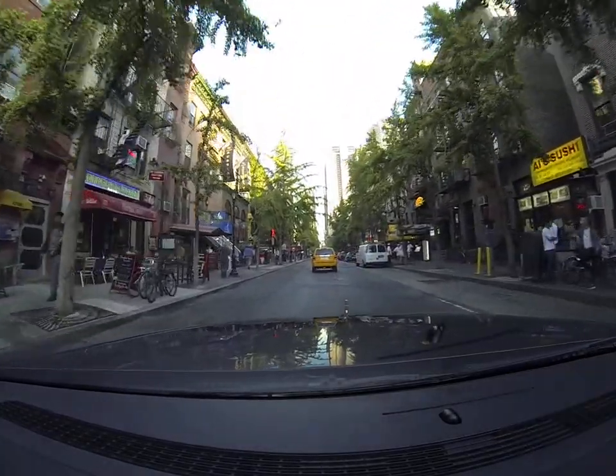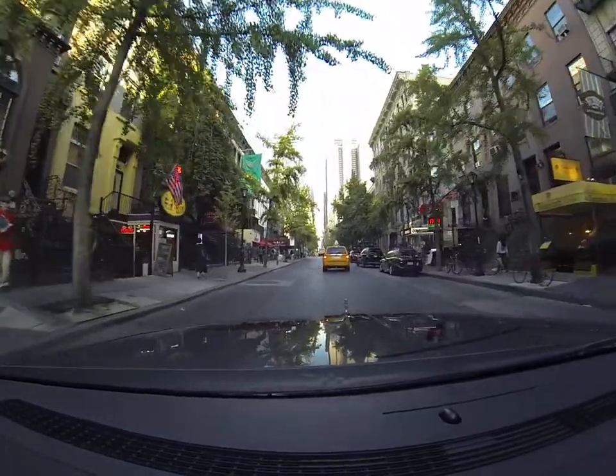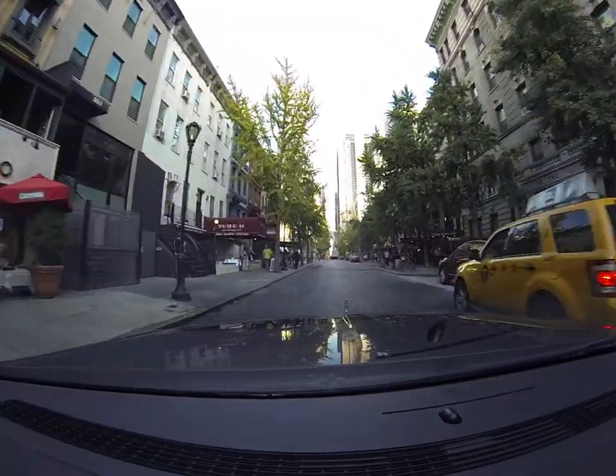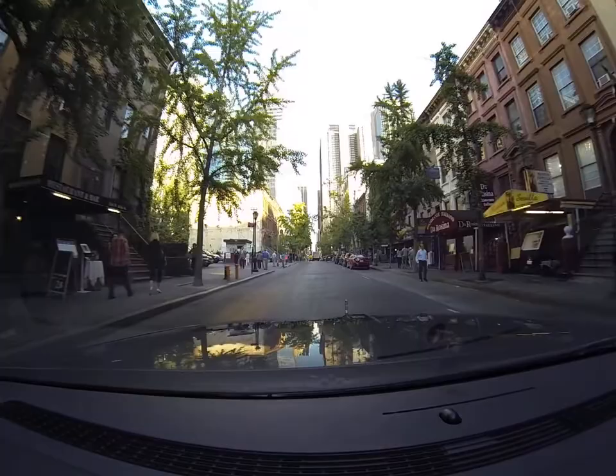This particular block is known as Restaurant Row, and as you're looking up and down the street you can see why. It's just restaurant after restaurant after restaurant.